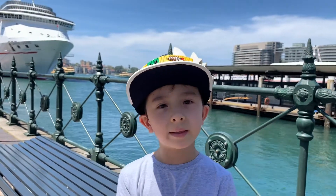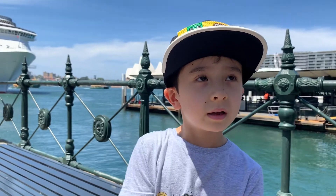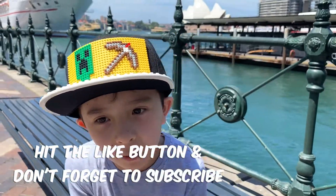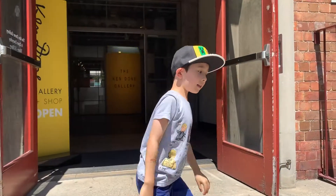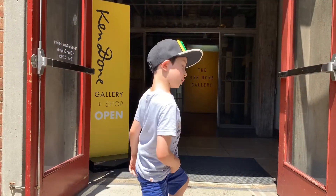Hi kids! Today I'm going to Ken Done Gallery to see my favourite artist. We made it to Ken Done Gallery - you can see what is called Ken Done. Let's get walking.